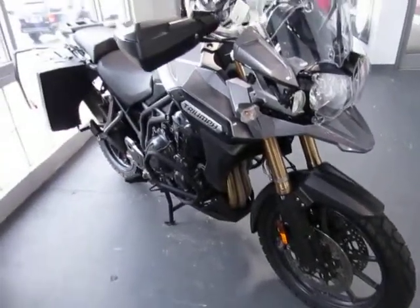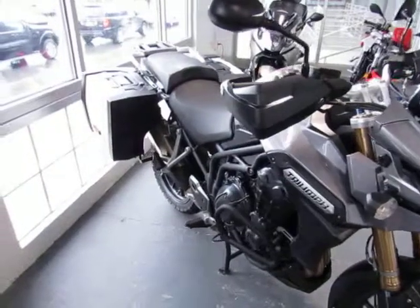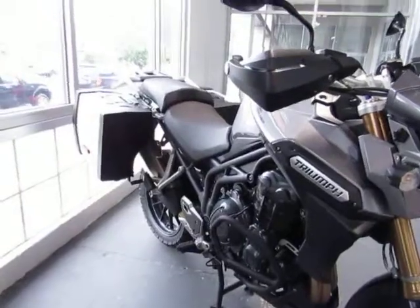This is a consignment 2013 Triumph Tiger Explorer. The mileage is 13,404 miles. The price is $11,500.